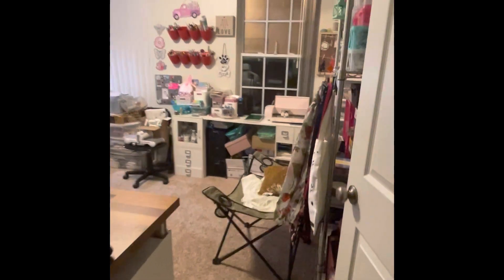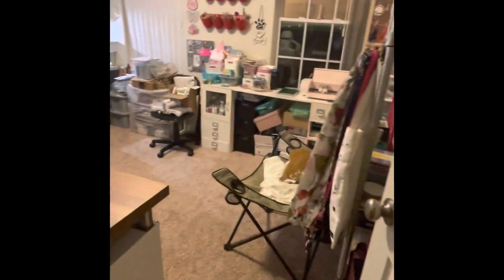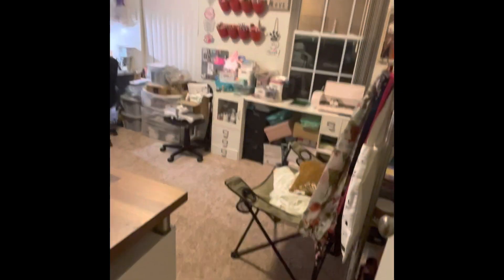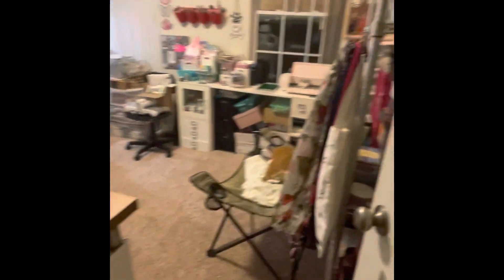Okay y'all, this is Jen with Sassy Southern NC Girl, and this is the long-awaited reveal of my cleaned up, reorganized craft room. Let's start — I don't know if I showed you guys back here before.